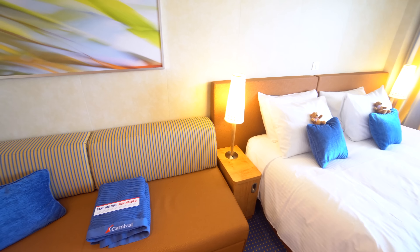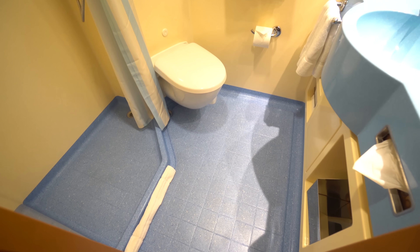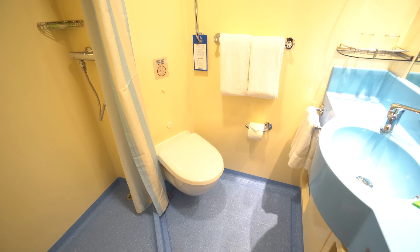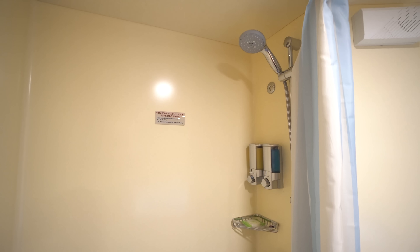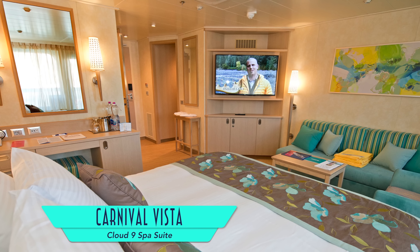As always we're going to begin with the accommodations. We enjoyed Balcony Stateroom 9407 and its modern beachy décor. The storage was plentiful and we appreciated the USB charging outlets at the desk, although I wish there had been some by the bed. And of course we always appreciate the view from the balcony.